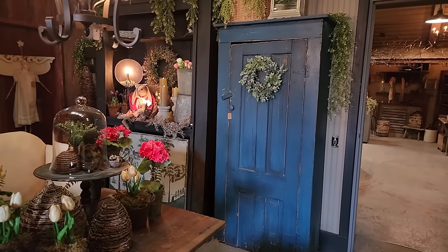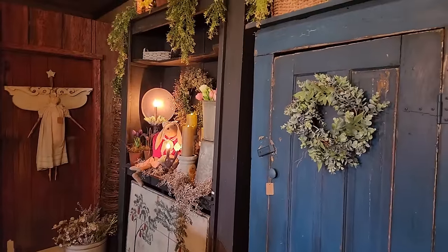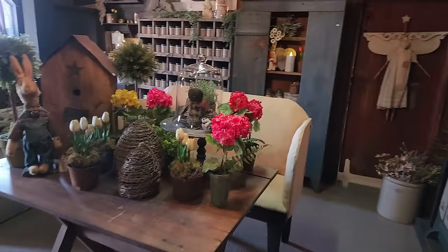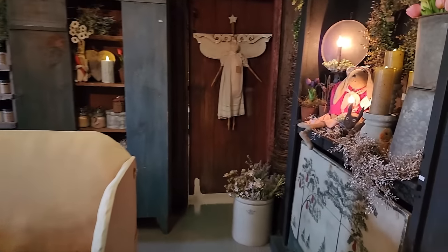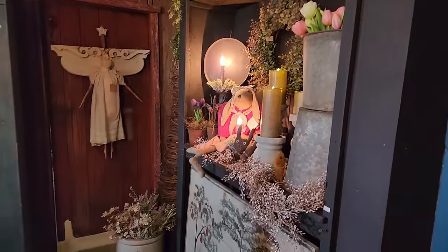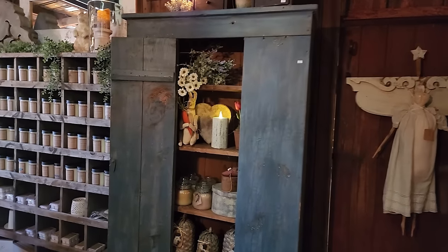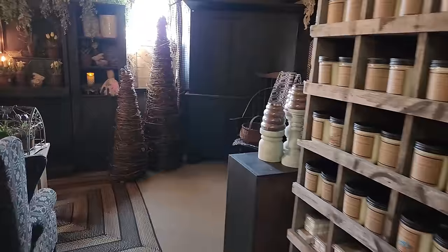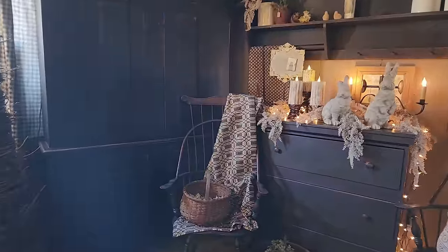Hello, prim friends! I am at a shop now in Alliance, Ohio that I can't remember ever having been to, but this will definitely be a place I'm adding to my regular rotation. This is Bridgewater Primitives — I'll add the address on screen and in the description below. The interesting thing about this shop is that not only do they have antiques, they also make furniture and accessories, so several pieces you'll see here are ones they make themselves.